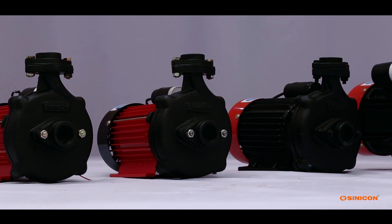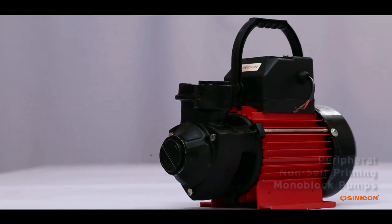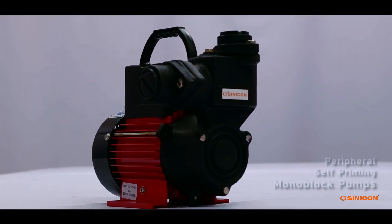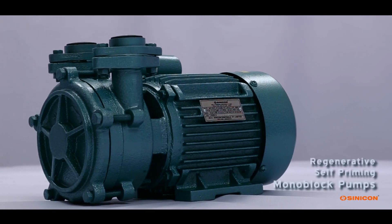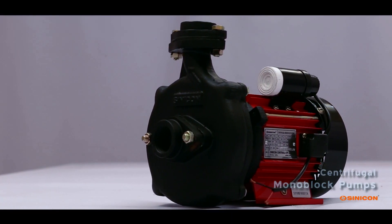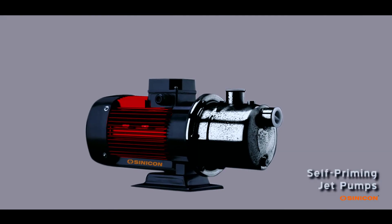The wide range of Sinecon's powerful water pumps consists of peripheral non-self-priming monoblock pumps, peripheral self-priming monoblock pumps, regenerative self-priming monoblock pumps, centrifugal monoblock pumps, deep well jet pumps, and self-priming jet pumps.